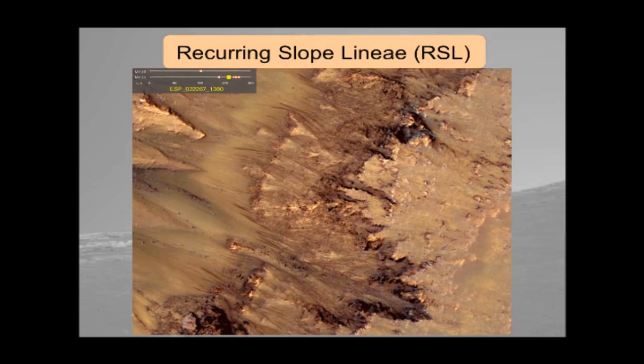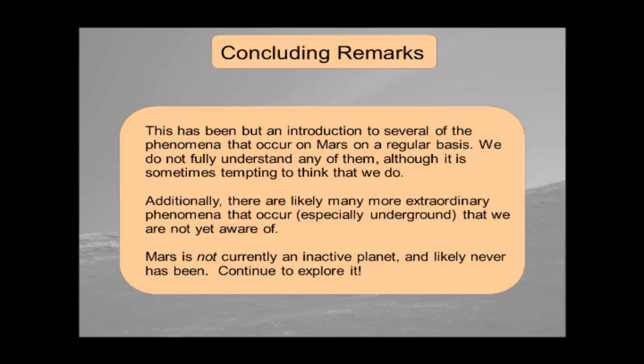Mars is not currently an inactive planet. It's not a world where everything happened three billion years ago. Certain things may have happened three billion years ago, but there's still a lot of interesting stuff going on right now on human timescales. If you could travel there, you could see them in action with your own eyes if you were in the right place at the right time. There are likely many more extraordinary phenomena on Mars that we don't know about yet — we don't have the resolution, haven't looked at the right places, and especially underground, without digging, there may be things going on we have no idea about right now. Thank you.